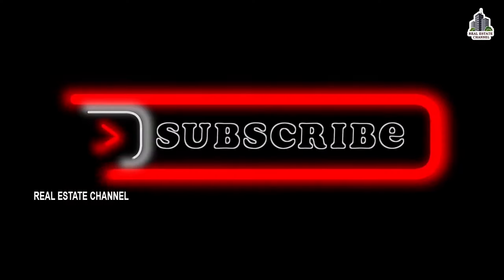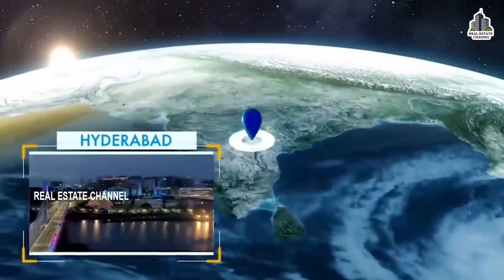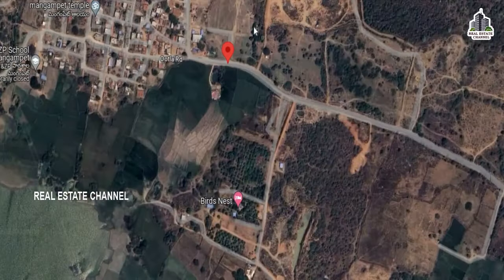Hi, welcome to Real Estate Channel. You are coming to the HMDA Open Plots and Farmland project.